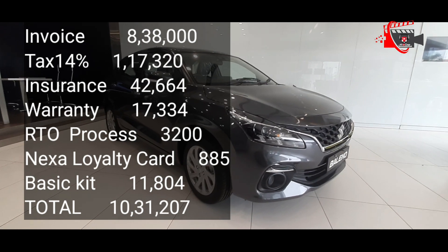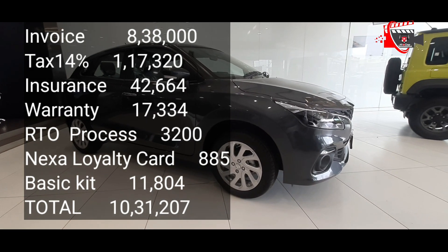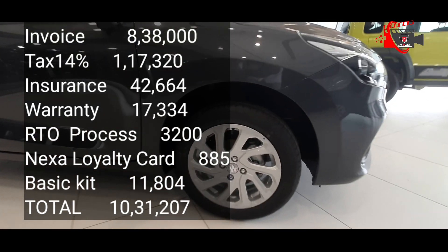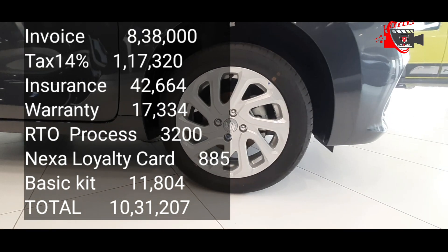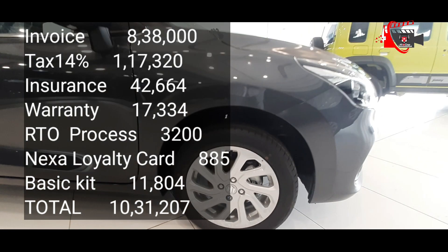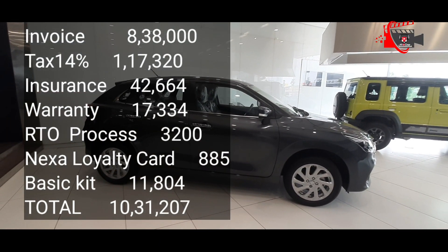If you choose 14% interest for 15,000, you can choose 3 years EMI for 42,600. If you choose 5 years for 15,000, you can choose 3 years for 34,000.